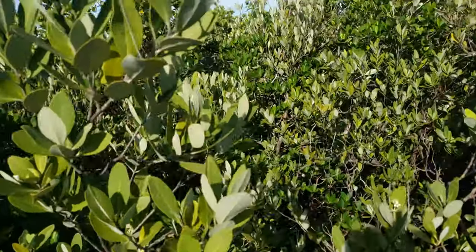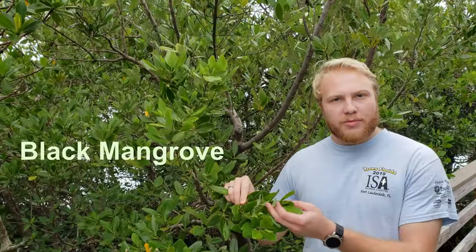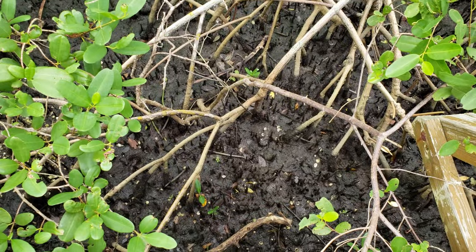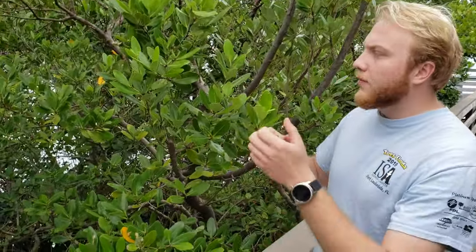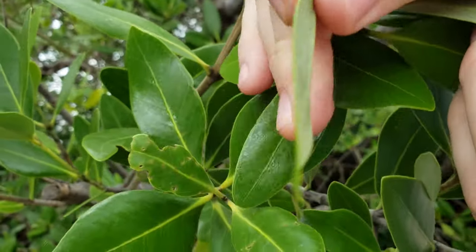Here we have the black mangrove, Avicennia germinans. You'll typically see it growing in with the red mangroves, but it will also be found more upland. One of the most identifying characteristics — if you look down amongst all the red mangrove prop roots — are what are called pneumatophores, sometimes called 'dead man's fingers.' These are little structures that come off of the root and help aerate the plant.